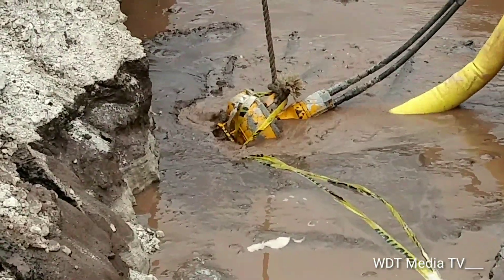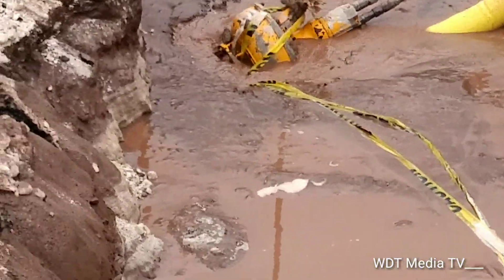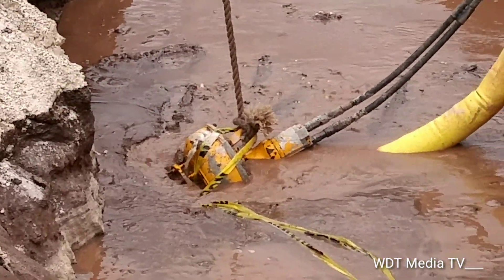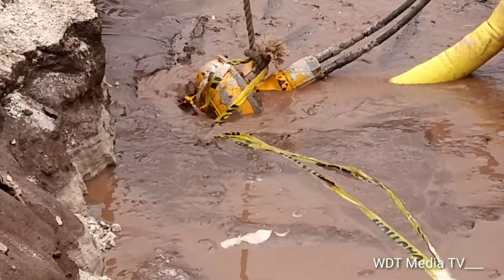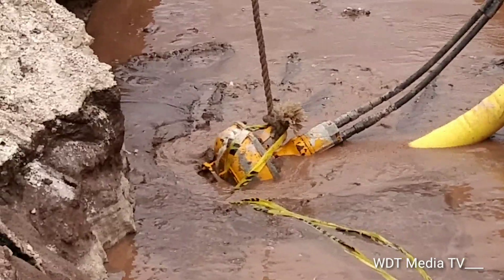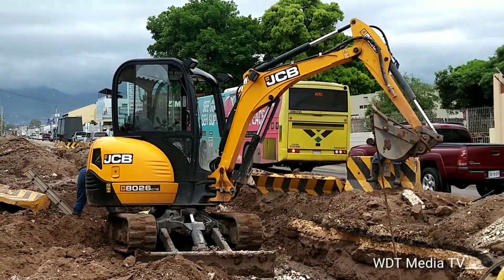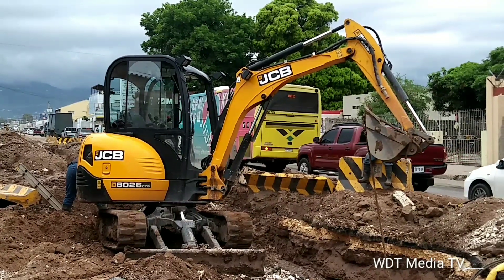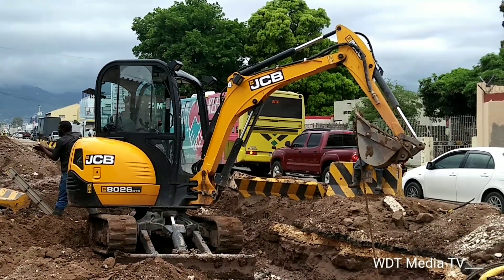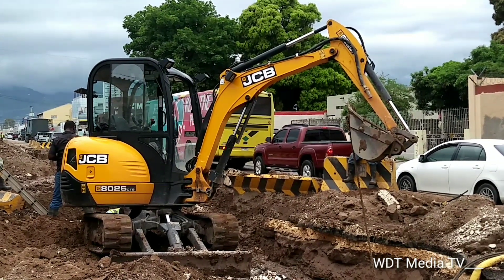The NWC are now here working to effect repairs to the broken main. They are using what you call the Pak Pho — an excavator that was used by the Chinese contractor — to dig this trench here along Hagley Park Road.